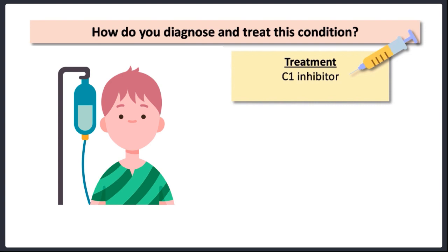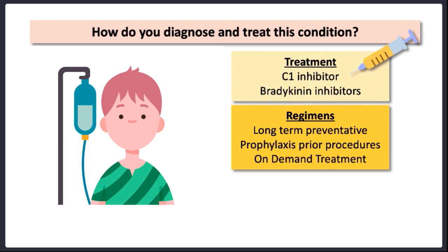In terms of chronic management outside of emergency situations, there are a number of treatment options which immunologists might use depending on how troublesome the symptoms are. In the toolbox, there's C1 inhibitor itself, which can be given either intravenously or subcutaneously, as well as a host of other medications which can reduce bradykinin production or block bradykinin at its receptor. These medications are used differently depending on the person's situation — some patients are on long-term preventative therapy, whilst others only use prophylaxis prior to known triggers like medical or dental procedures, and some keep medications handy to take on demand when needed.